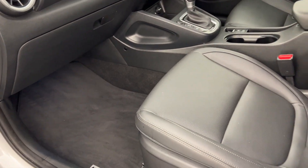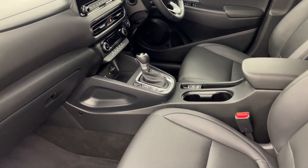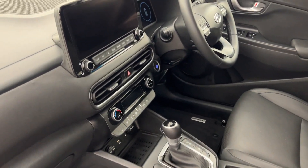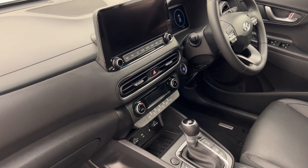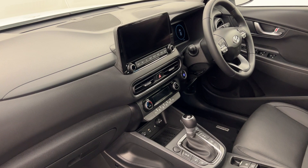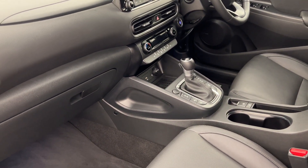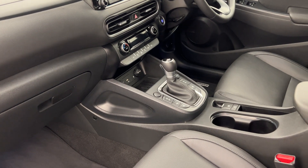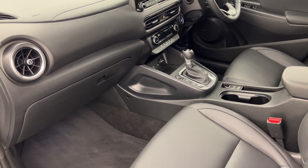Carpet floor mats are included with this purchase and fully electric seats so you'll be able to get things nice and comfortable. These are a really comfortable car to drive as well. There's a 10.25 inch infotainment screen and this one's got Apple CarPlay, Android Auto, Bluetooth, Sat Nav — the works. There are heated seats as well and a ventilated seat, so whether it's summer or winter you'll be nice and comfortable in the Kona Highlander.